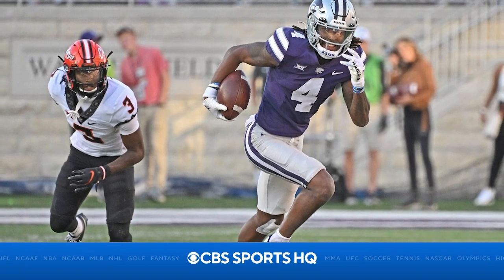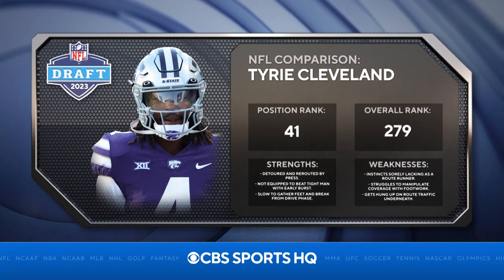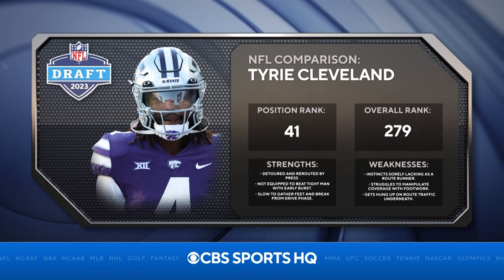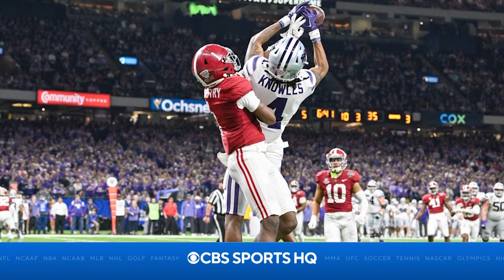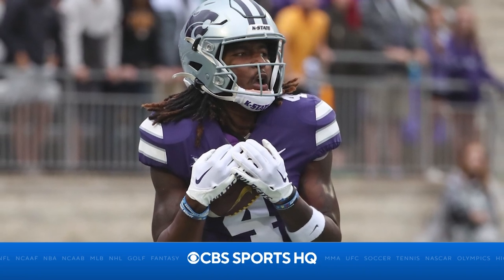He has a long way to go when it comes to running the entire route tree, but his explosiveness is undeniable. Knowles has game-changing abilities, plus enough growth potential that makes him an intriguing prospect for teams looking for a day-three quick fix in the return game, as well as a longer-term receiving project who could pay big dividends down the road.